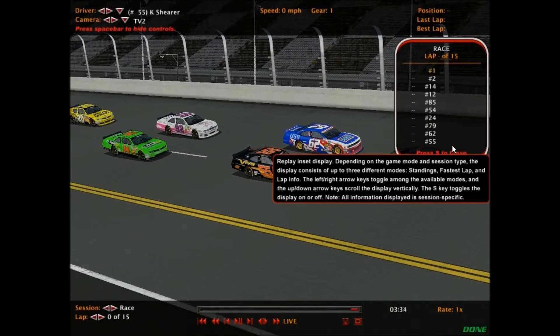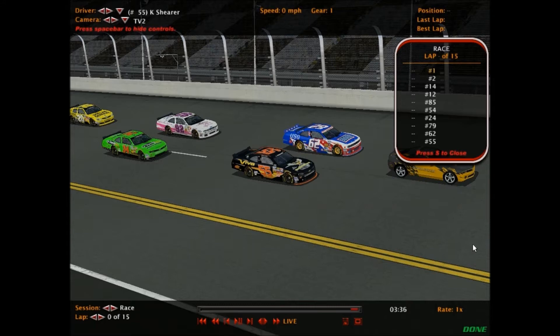Hello everybody and welcome to today's event — it's the fourth race of the Gander Mountain Cup Series season. We're here at Orlando International Speedway for today's Works Yard Tools 300. This is the backwards track: turning left is not an option, it's a turn-right oval, unlike pretty much every other oval in the country. We're just about a minute away from getting the command to fire the engines.